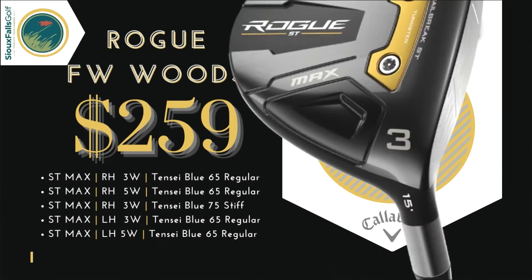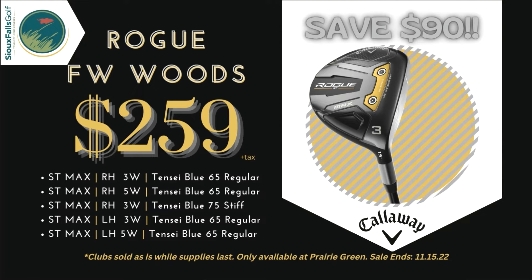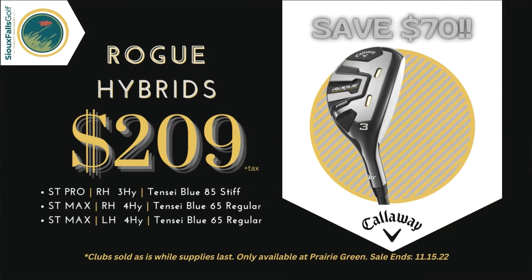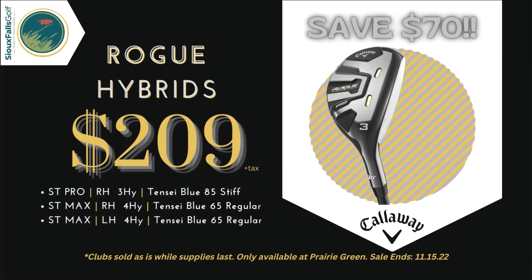Get more distance with the Callaway Rogue fairway woods for only $2.59 in a variety of styles and shaft combinations. Need a hybrid? These Callaway Rogue hybrids are hot off the face and are on sale for just $2.09 while supplies last.